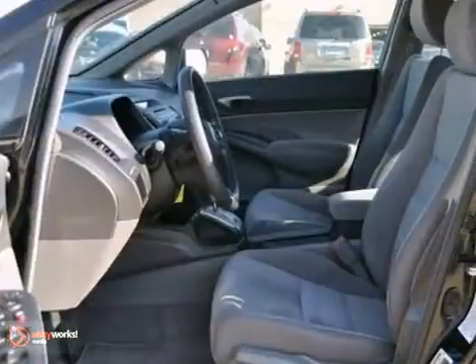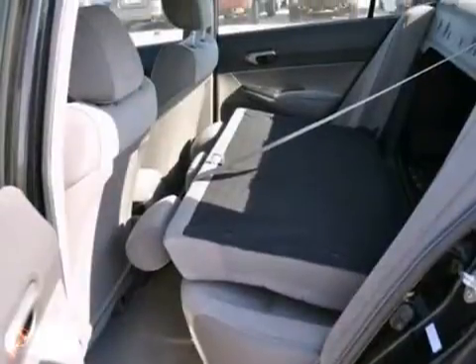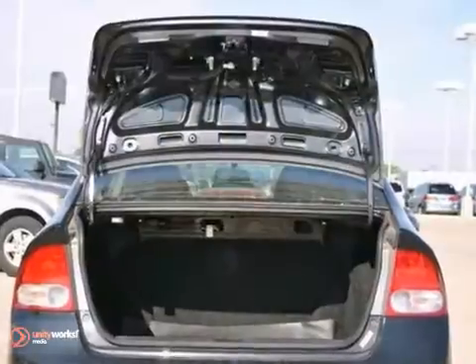You also get a CD player, air conditioning, and power locks and windows. Tinted glass and rear defrost make it hard to pass up.